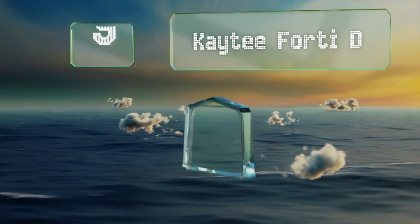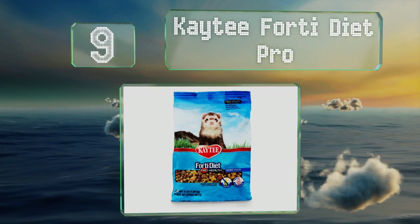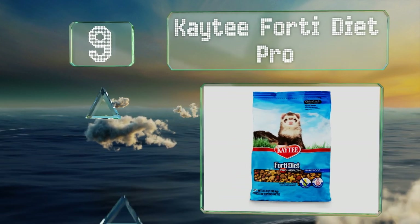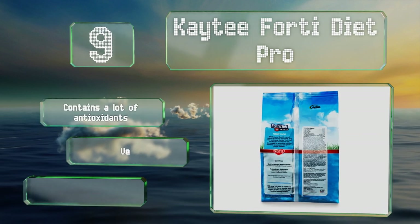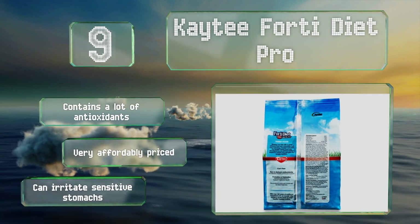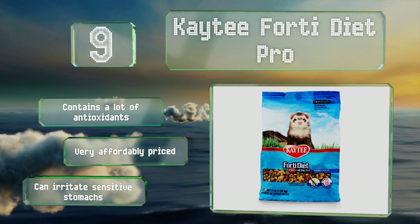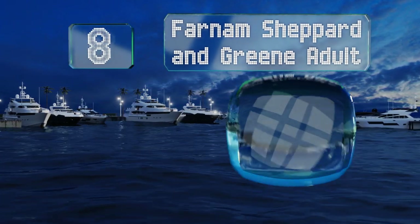Starting off our list at number nine, Katie 40 Diet Pro has pieces of various shapes and sizes, so it intrigues curious animals and can strengthen their teeth. The recipe relies on natural preservatives to prolong its shelf life, but it does use artificial colors to give the kibble its appearance. It contains a lot of antioxidants and is very affordably priced, though it can irritate sensitive stomachs.